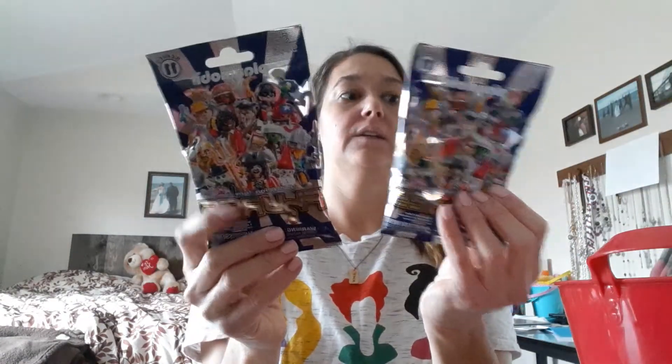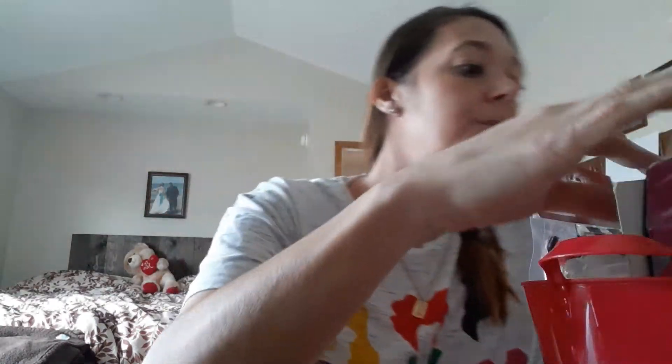Her little Lego blind bags — stick those right in front. Her little DIY rock, put that front and center. She picked out this little doll from Dollar Tree — cute little doll for a dollar.